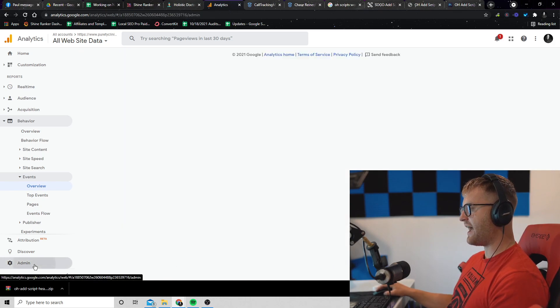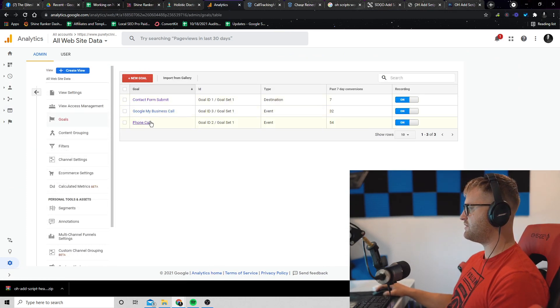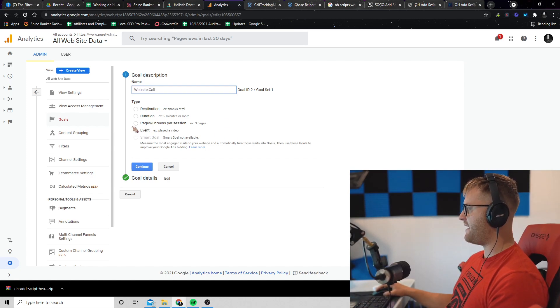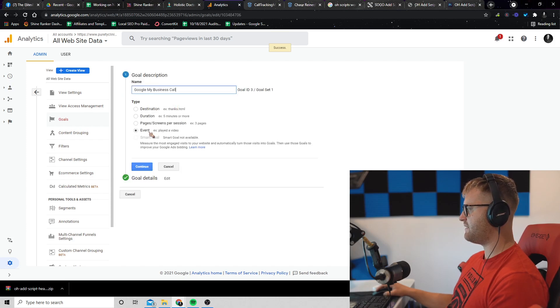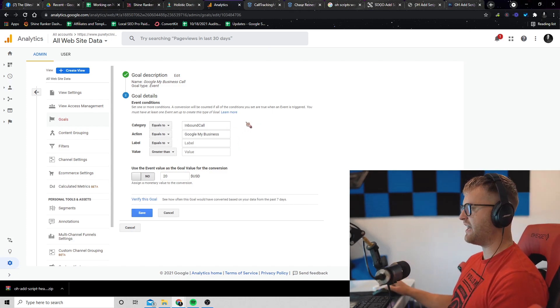If we go to Behavior, then Events Overview, these are all the calls coming through. You can see it says 90 inbound calls. If we click on Action, we can see 58 of those inbound calls were website calls and 32 were from Google My Business. So now we need to set up the tracking for these two different events by clicking Admin, then Goals, and creating two new goals. One is called a website call — as an event type, not a destination. The event is 'inbound call' and the action is 'website,' and the other goal is for Google My Business: event 'inbound call,' action 'Google My Business.'